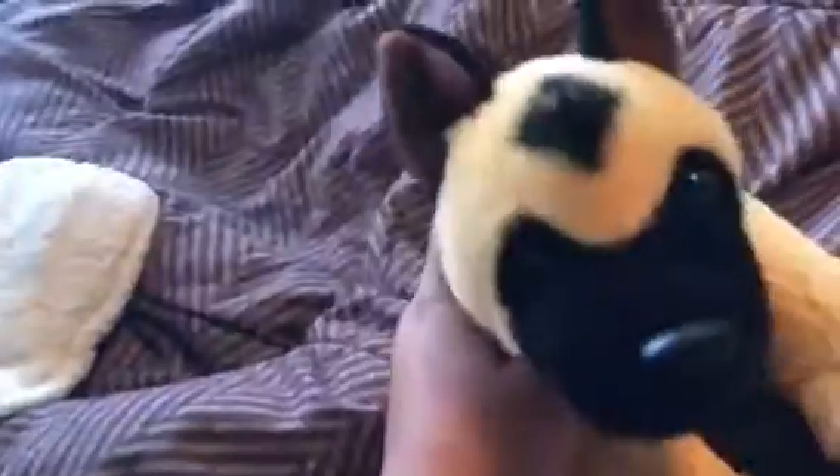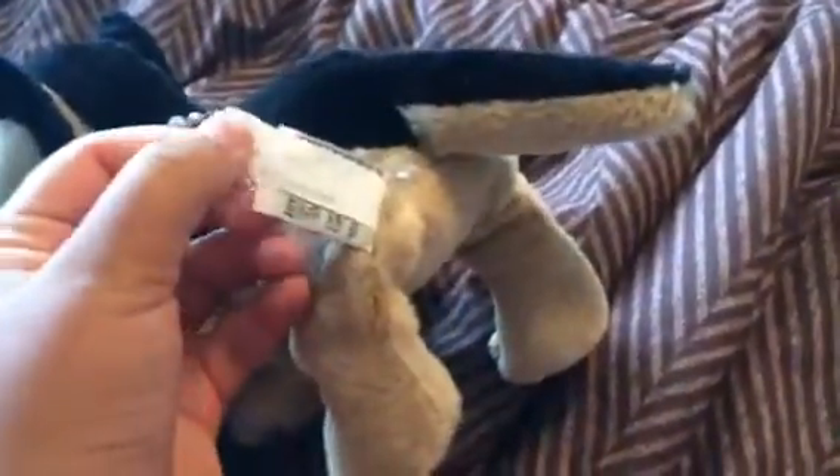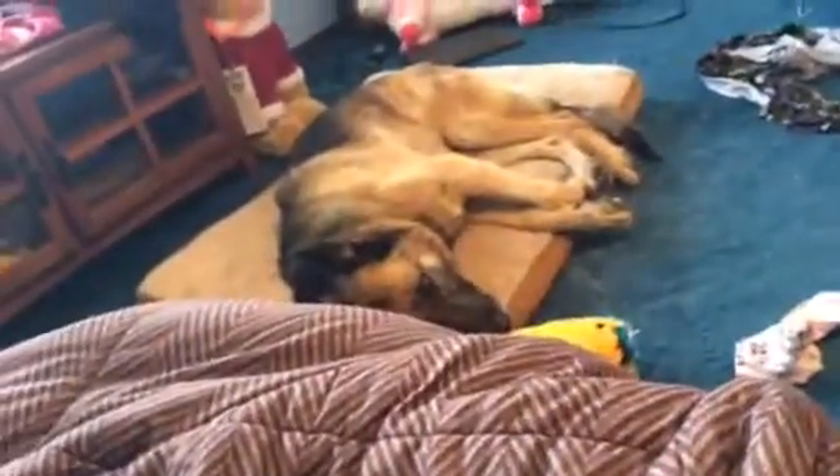Next I have the American German Shepherd, and this one I got whenever it first came out. His — or her — name is Sierra. Here's my signature German Shepherd named Ace; I got this one when it first came out.